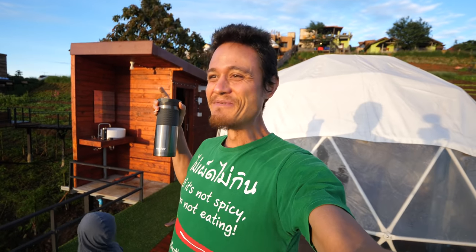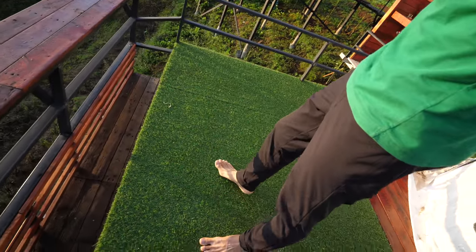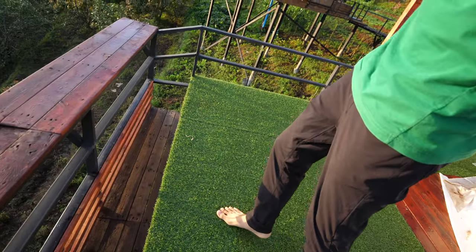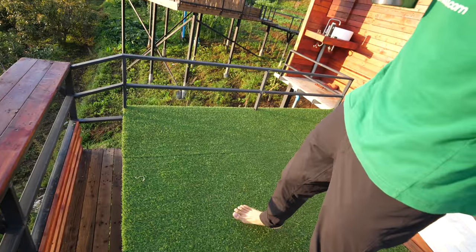Good morning. It is a beautiful morning in Mon Jam. That is a cold wind, but I did sleep really well last night. It was cold but not too cold, and the blanket was very warm. Only thing I don't like about this place is the turf on the ground. I think they should have just left it the wooden patio, the wooden platform. This turf has just remained wet and soggy all night — it's been raining off and on.